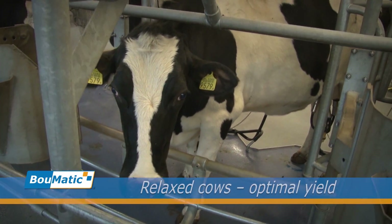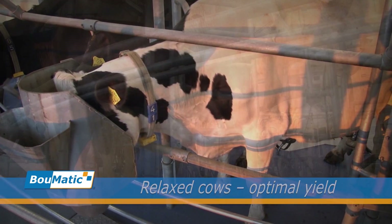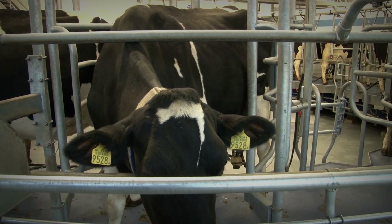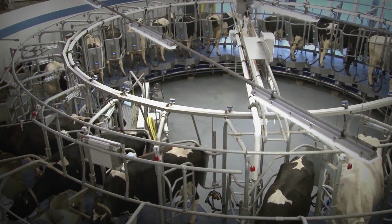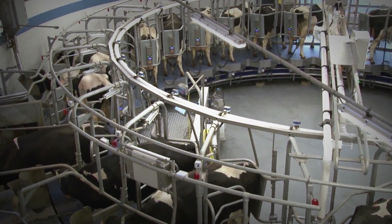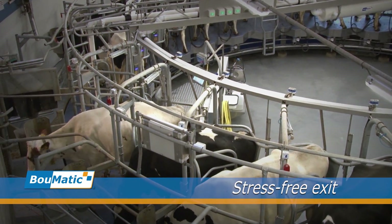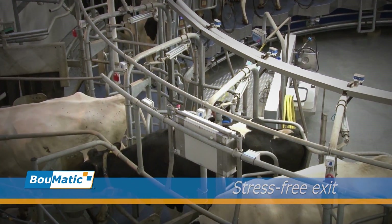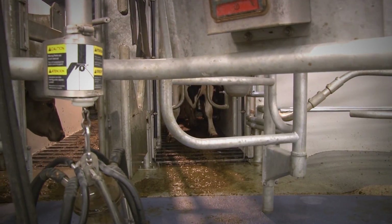On the Expedia 360iX rotary platform, the cows are relaxed throughout the milking process. This enhances a smooth, clean process, resulting in the highest milk yield from your cows and a comfortable working environment for the user. Exiting is equally stress-free and safe. The animals leave the platform in a smooth, natural movement, allowing the workflow to continue without interruptions.